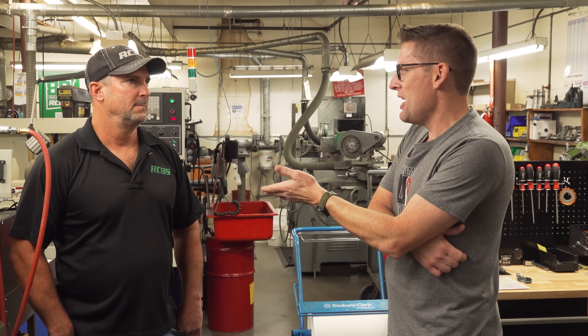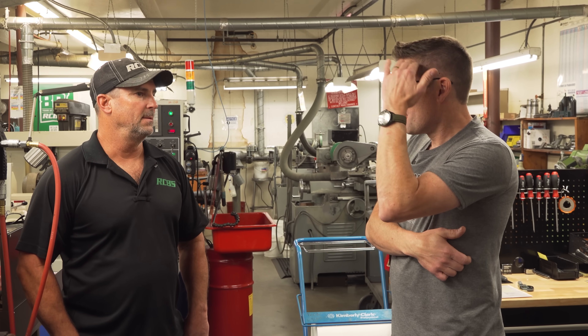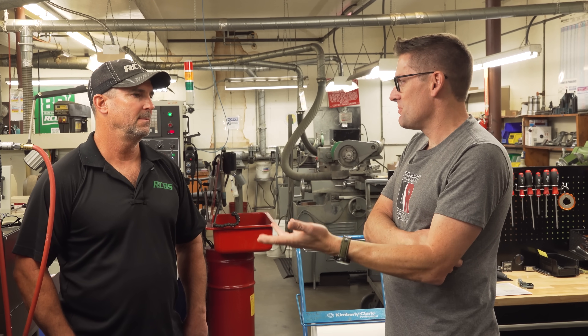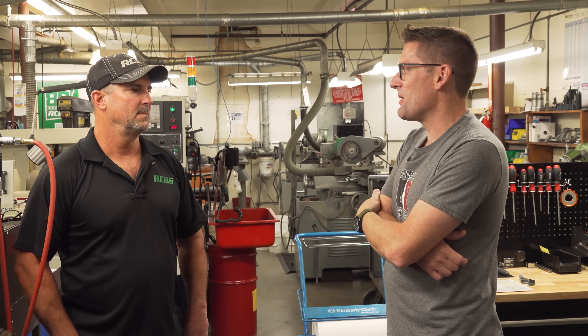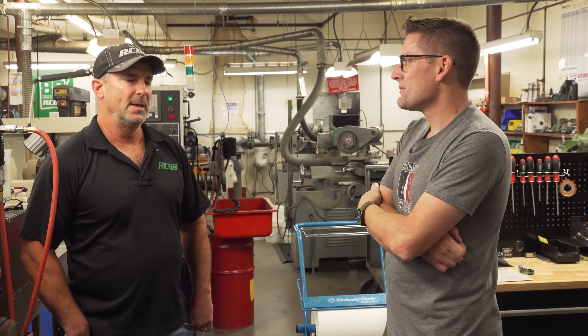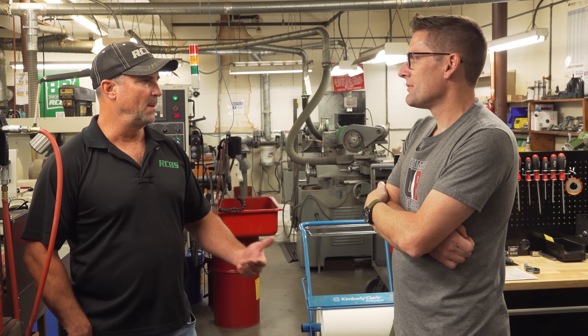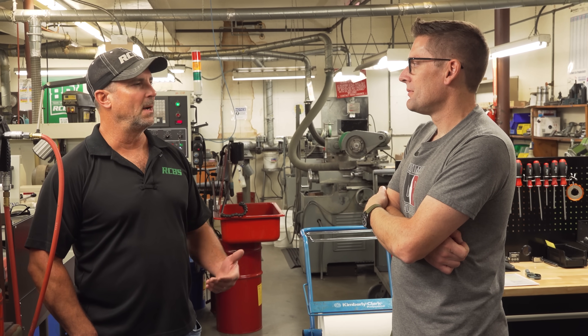Let's kind of walk through all that there is here at RCBS. You sit at the beginning of the process up in the engineering department — idea hits your head, doing design work, doing CAD work, all that. New product development: there's always new ideas, new products. The product manager and new product development team sit down and figure out what we want to work on.